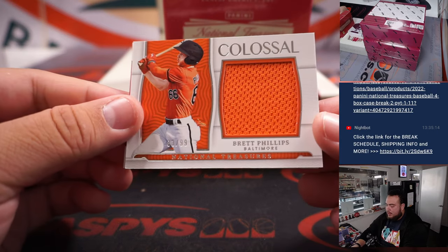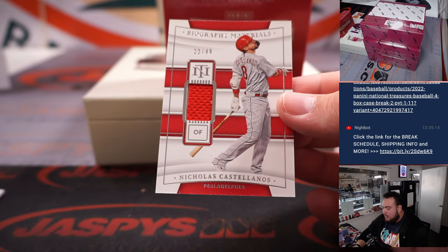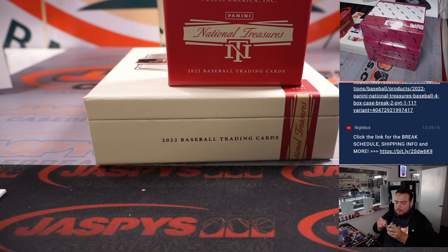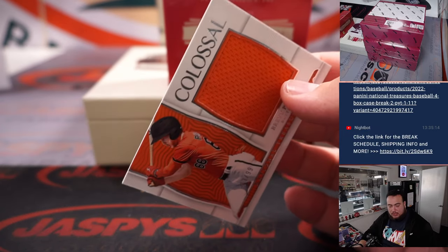All right, first one we have is a Brett Phillips colossal relic to 99, and then a Nicholas Castellanos for the Phillies — numbered like 240. So Phillies is Josh M., and Baltimore Orioles is Oliver.